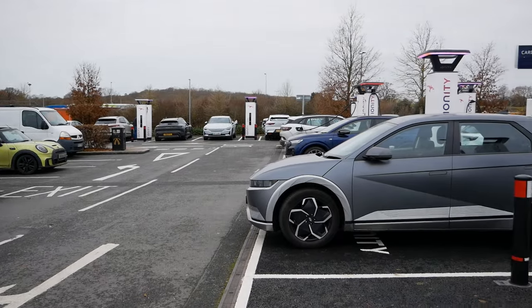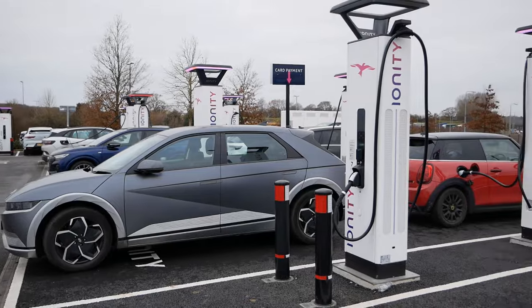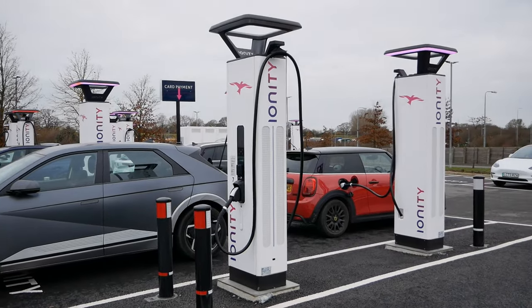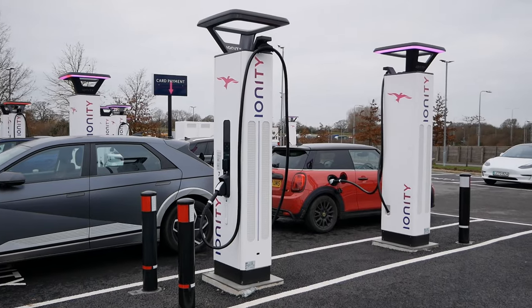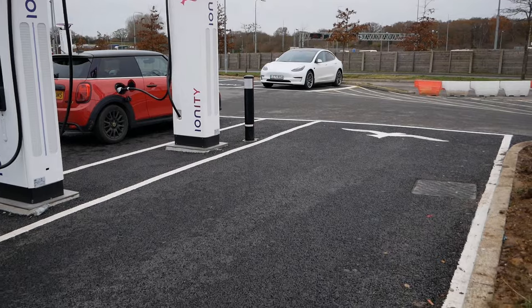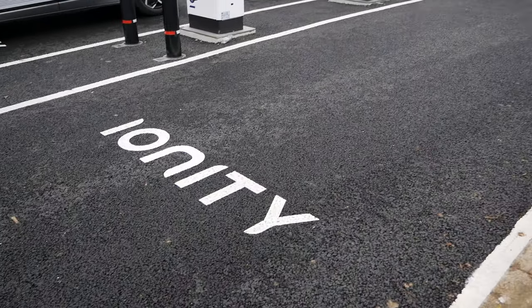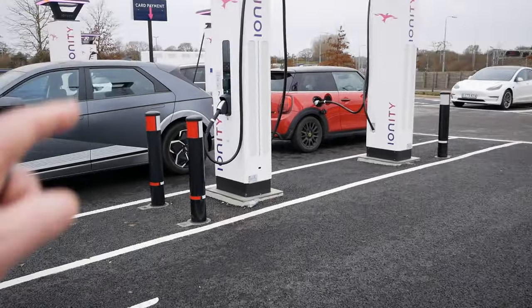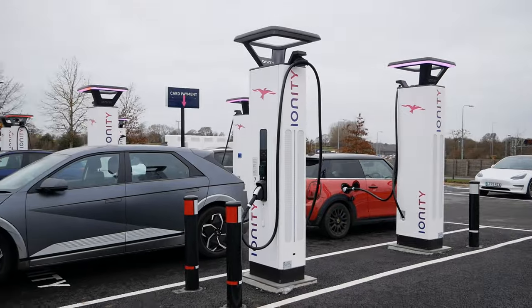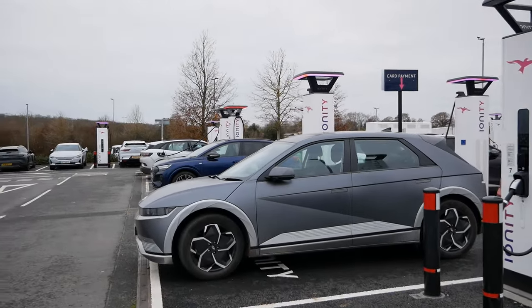What we need to see is more accessible bays and bays suitable for people who tow, whether that's a caravan or a trailer, without the need to unhitch first. All bays should be accessible for large vans. We have actually got one double-length bay here at this Ionity hub with a charger, which is great to see — but we need more of that. While they're putting chargers in corner car parks, you can understand why they don't have the space yet.